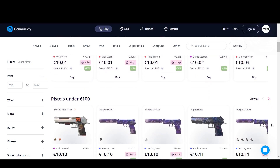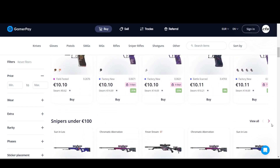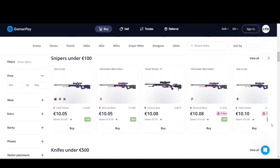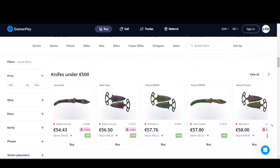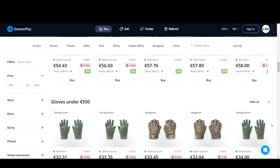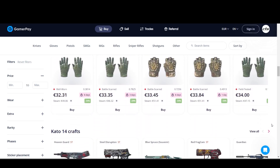GamerPay, for starters, is a much lesser known site, but I haven't heard anything bad about them. They have 0% buying and selling fees, but with withdrawals to your bank account it is going to be a 2.5% fee. It might take a little longer to sell your skins since there are less people on the site compared to Skinport or BitSkins, but it'll be at a much better price and with much less fees.